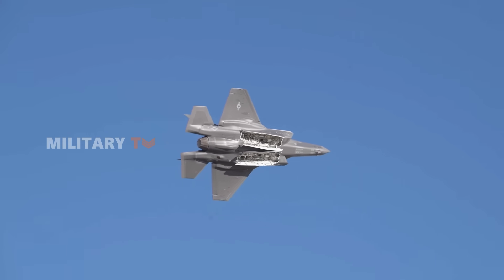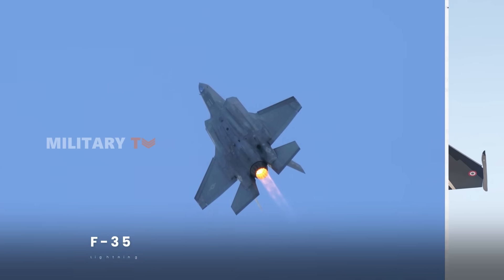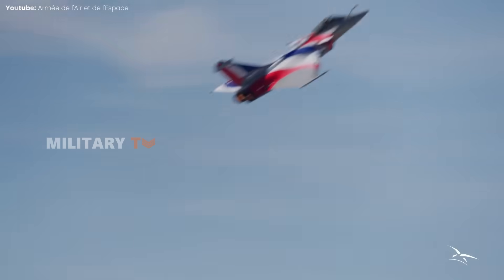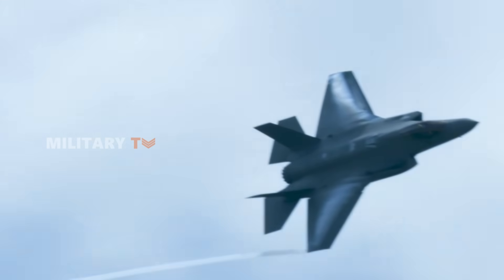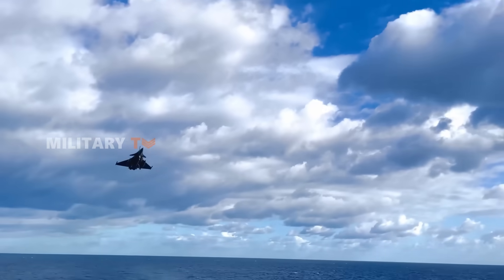When talking about modern fighter jets, two of the most iconic names come up: the F-35 Lightning II and the Dassault Rafale. These two jets are among the most advanced aircraft in the world, each one showcasing the peak of what their countries can do in aviation. But despite both being top-tier, they're designed for different kinds of missions.